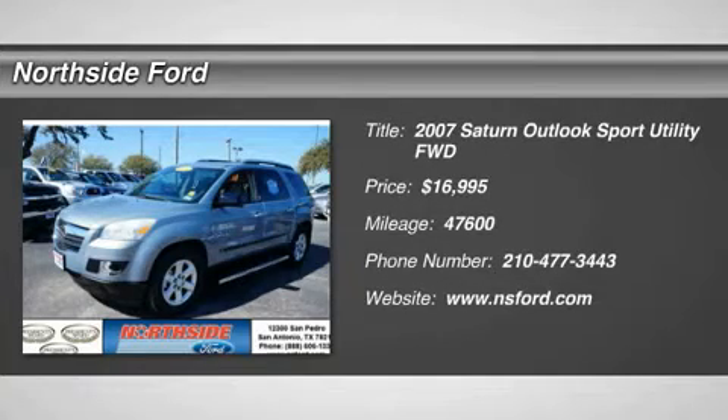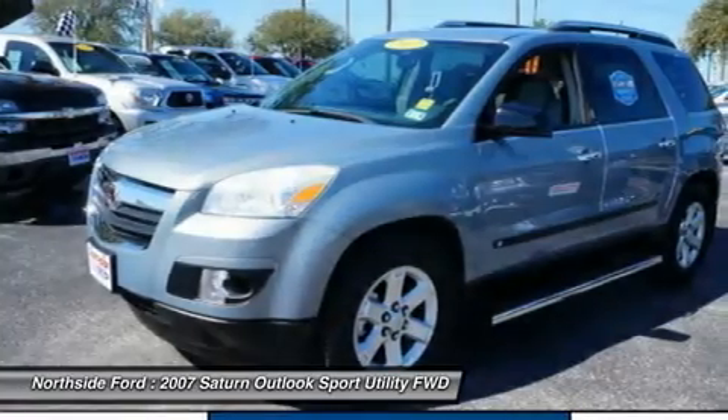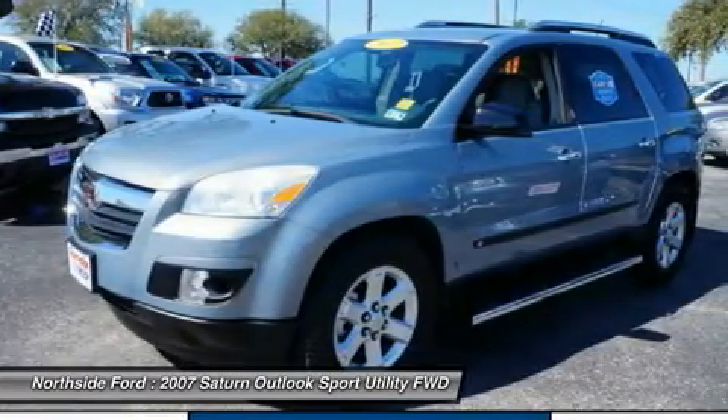FWD, Clean Carfax, and Clean Winona Carfax. Talk about a deal. Won't last long.